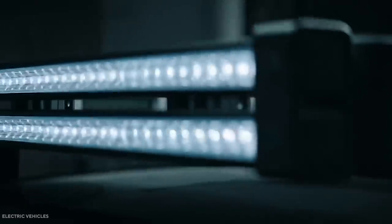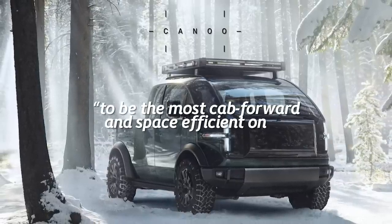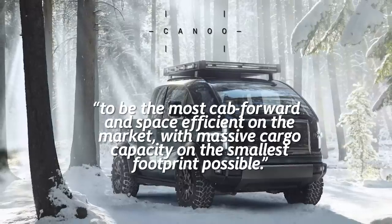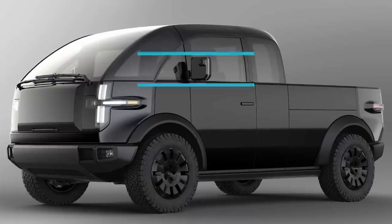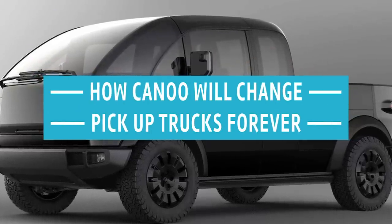Canoo said in a statement that the company designed the vehicle to be "the most cab-forward and space-efficient on the market," with massive cargo capacity on the smallest footprint possible. If this statement holds true, the Canoo can be a big competitor in the ever-changing pickup truck market. Today, we'll reveal the all-new Canoo pickup truck and discuss how it can change the pickup industry forever.